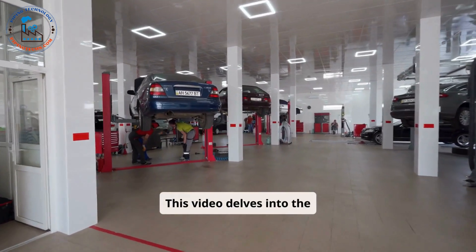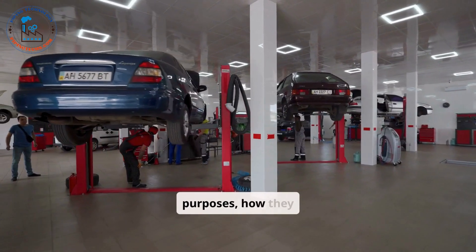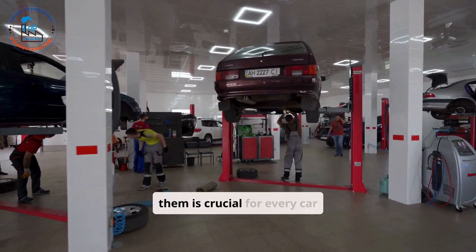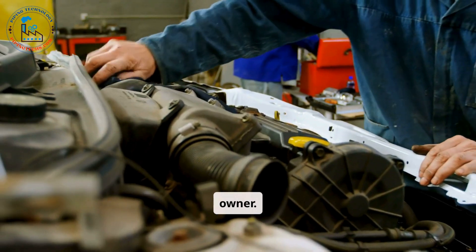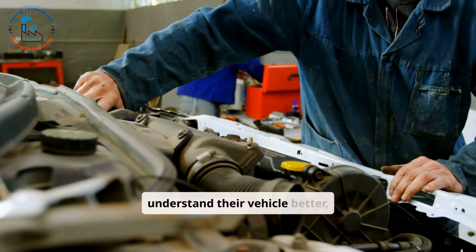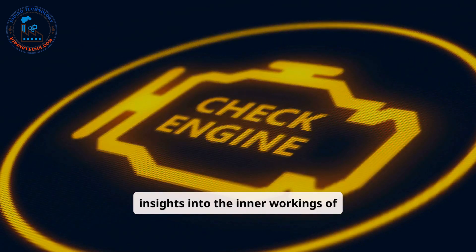This video delves into the primary components inside a car, explaining their purposes, how they contribute to the overall operation, and why knowing about them is crucial for every car owner. Whether you're an automobile enthusiast or someone looking to understand their vehicle better, this guide will provide valuable insights into the inner workings of your car.